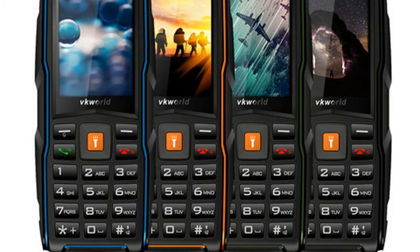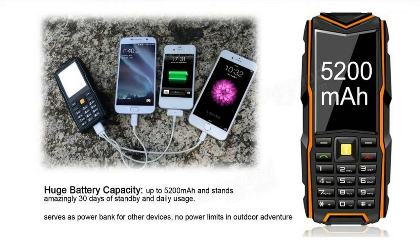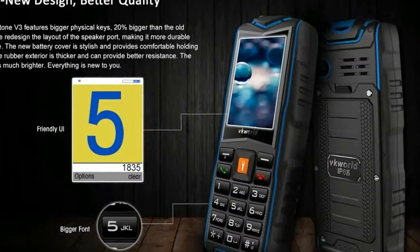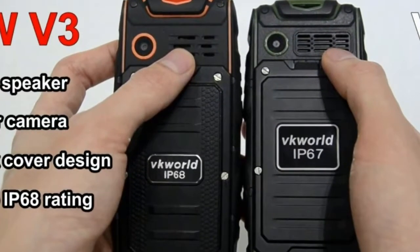These handsets first showed up some months ago, and now the folks over at VK World have enhanced its specifications and given it a newer design as it heads back to the same market. What's more interesting is that they have also slashed the price tag to $28, making it the cheapest rugged smartphone that would soon be commercially available.